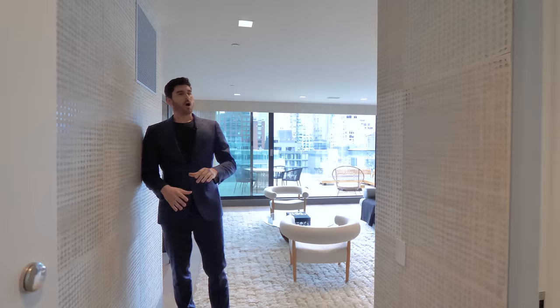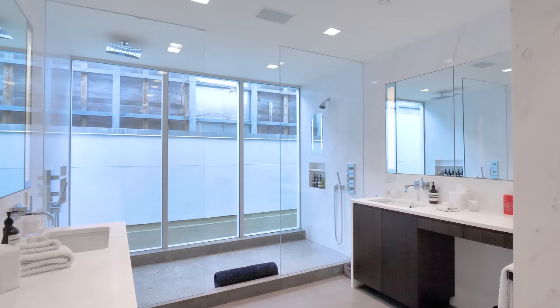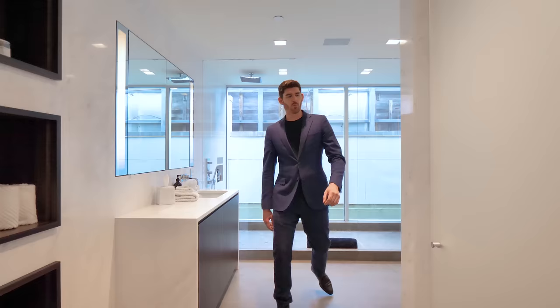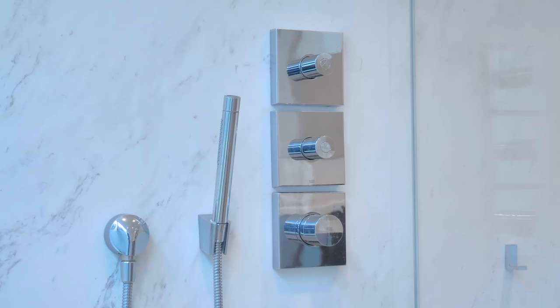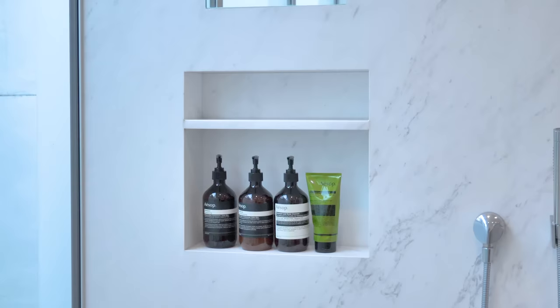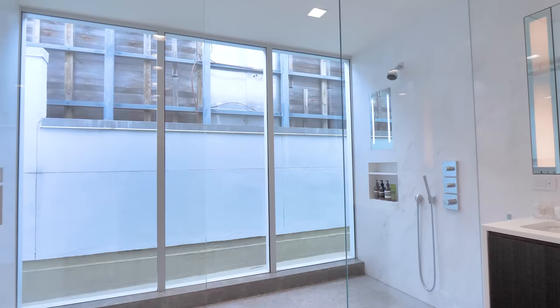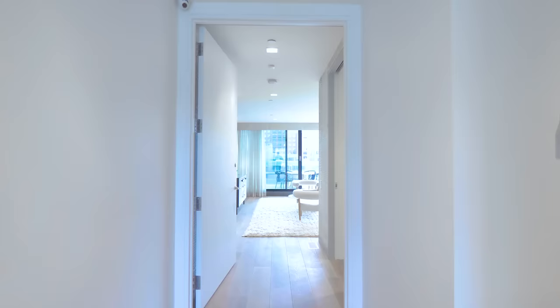Off the bedroom space is the ensuite bathroom, accessed through an oversized pocket door. Very minimalistic: tile underfoot, marble on all the walls, two vanities, and a water closet behind frosted glass. Behind me is a walk-in oversized shower with a rainfall showerhead, a handheld, another handheld, and a cool LED light built right into the marble. The whole far wall is glass to bring in light — very minimal and really sweet.